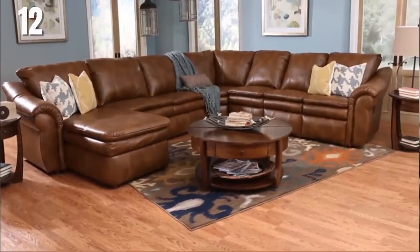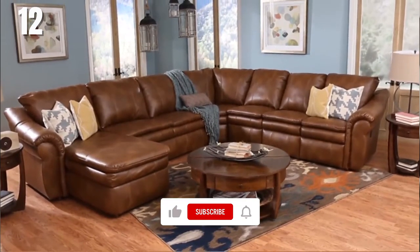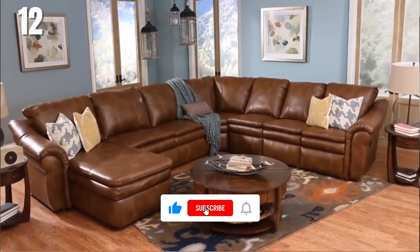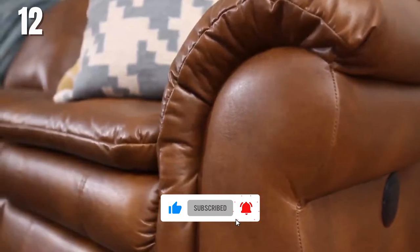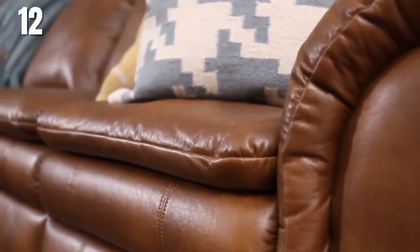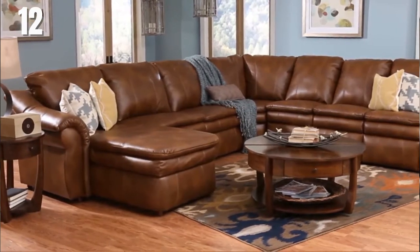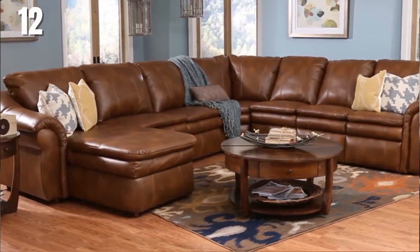The Devon is one of our most versatile sectionals. It offers sleeper sofa and reclining features. The Devon is a generously sized sectional sofa that gives a variety of pieces that can be configured to any room size or shape. Through pillow top seats, ultra plush pillow backs, and padded curved arms, it gives a comfortable seat. It also comes available in a full sleeper sofa module.